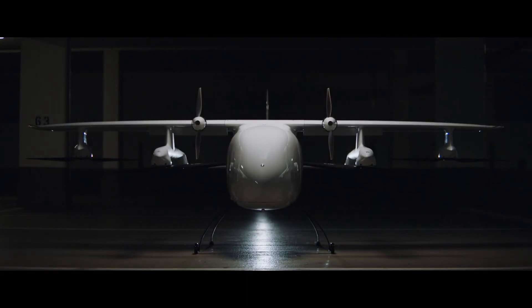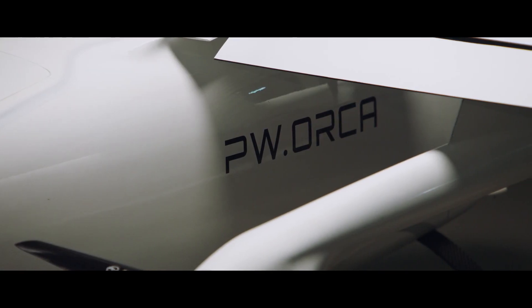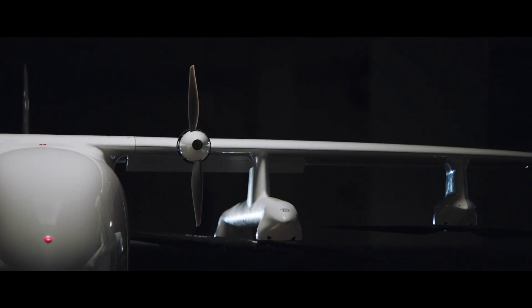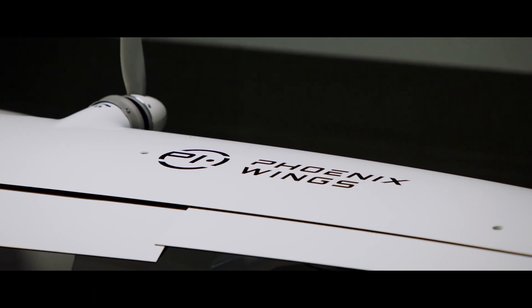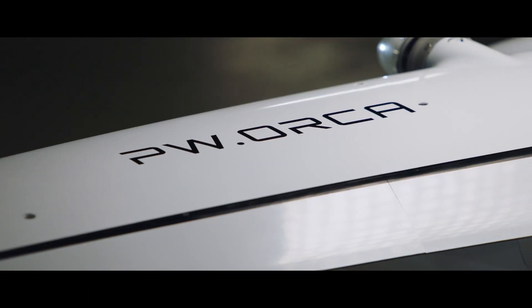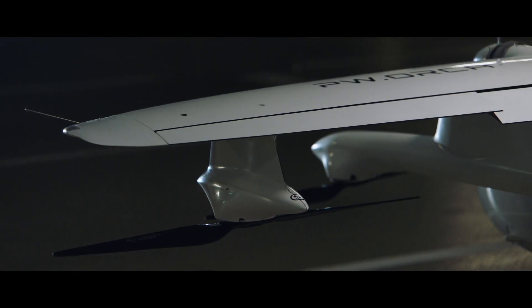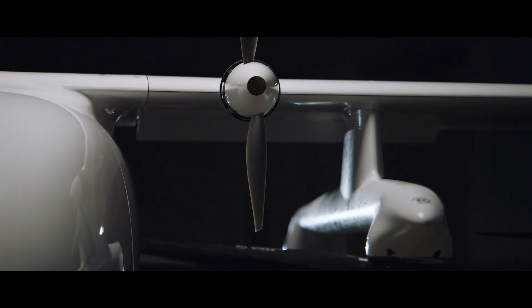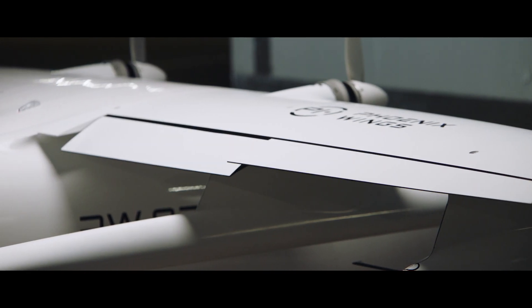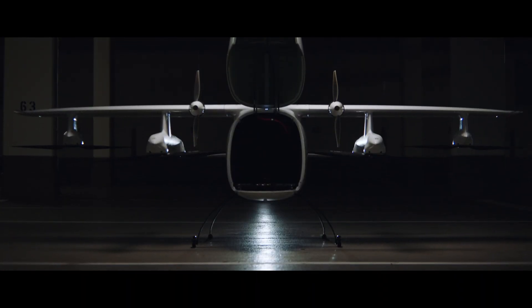Introducing PW Orca. PW Orca was designed from the ground up with safety and reliability at the heart of its conception. We have incorporated a multitude of safety features such as redundant powertrains, sensors and actuators, as well as a parachute system.